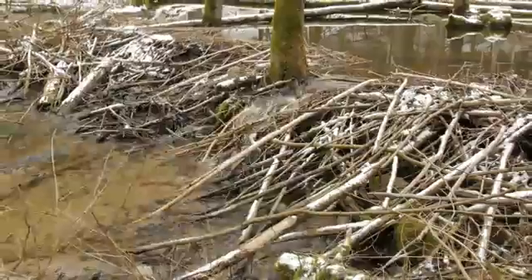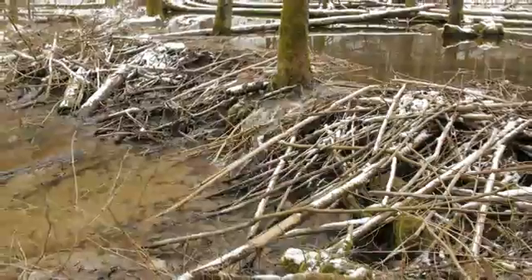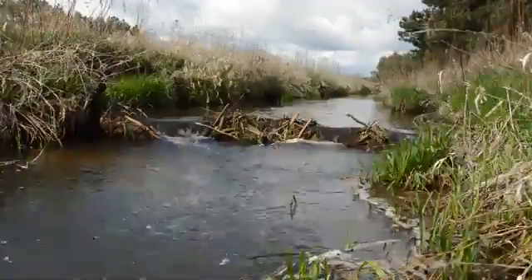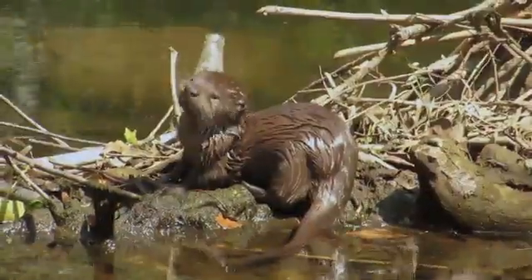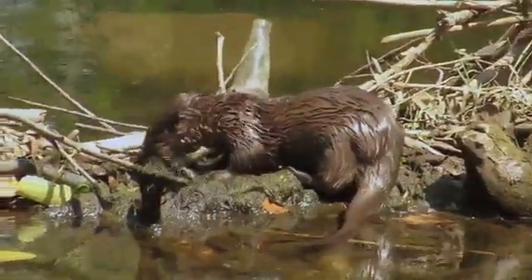They help mitigate floods, they help attenuate the effects of wildfire, they help recharge the groundwater and clean that water and increase the quantity on the landscape, providing all of this habitat for a bunch of other wildlife species. So with that excitement, we want to keep them on the landscape as long as we can.